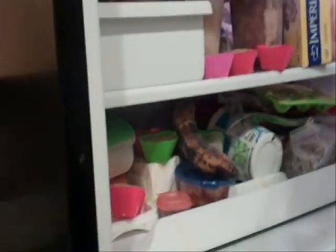Sauces, chili, butter. Some bread, because I haven't been going through it fast enough. That's my messy freezer.